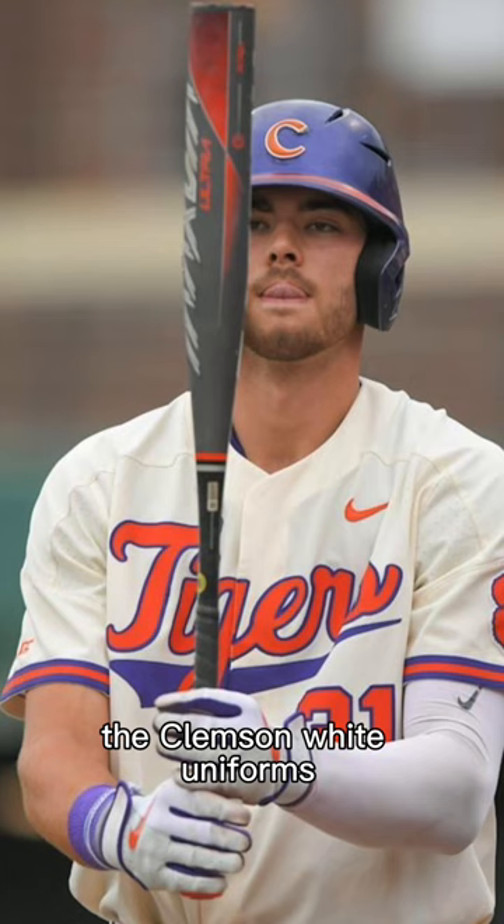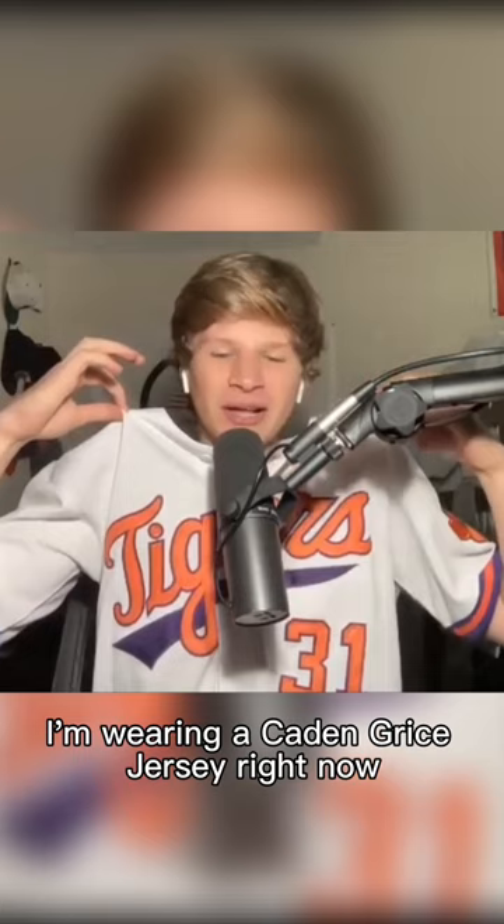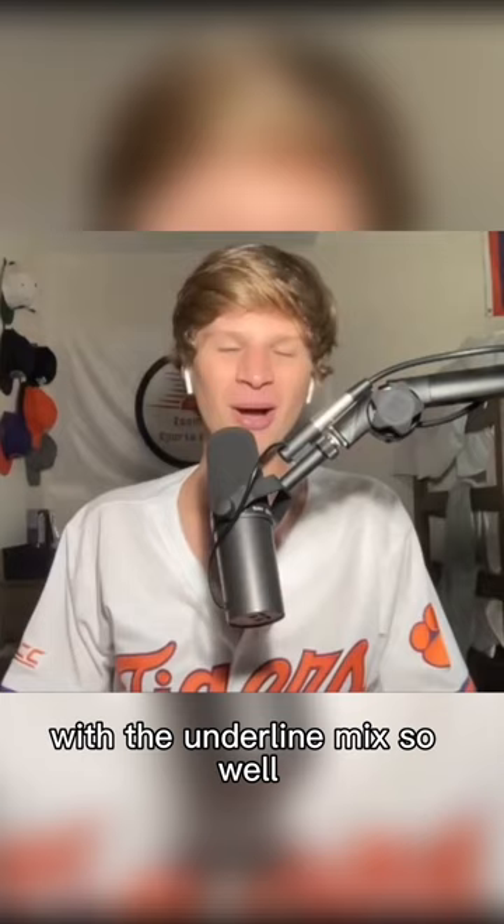The Clemson white uniforms — the one I'm wearing right now. It's clean. I'm wearing a Cain and Grice jersey right now. The orange and the purple and the Tigers with the underline mix so well. I love these Clemson jerseys.